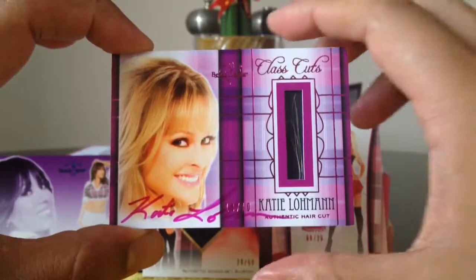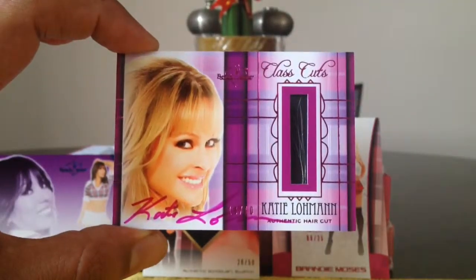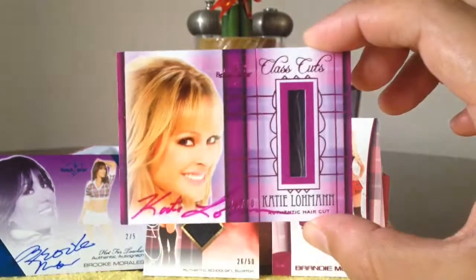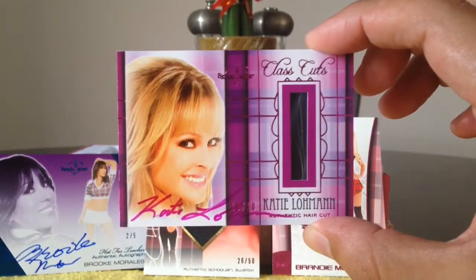Alright, so that was a pretty quick box break. Only four cards. Thanks for watching. See you next time.